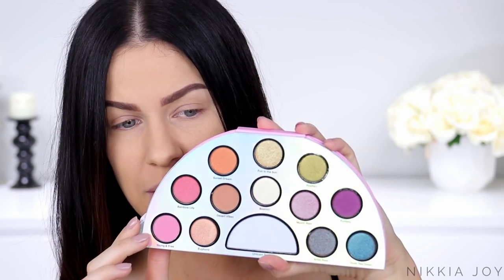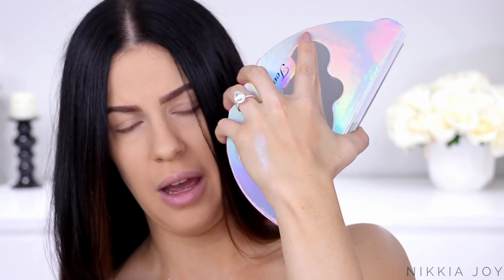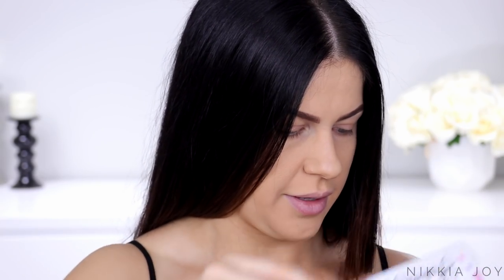These shadows look absolutely amazing. I was kind of thinking to myself maybe this palette's not going to be all that wearable, but looking at this, it definitely is. Too Faced is bang on with the packaging — very on-trend with the unicorns, the rainbows, the glitter. It's just absolutely stunning. Let's try this highlighter in the middle. I wonder what the pigmentation's like.